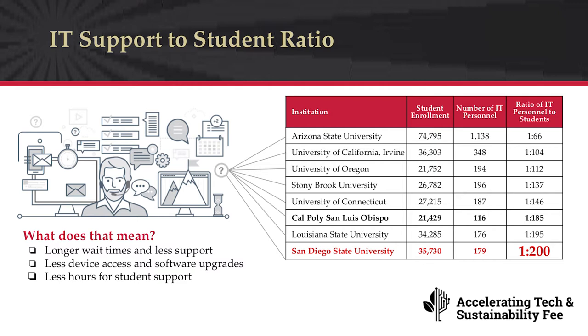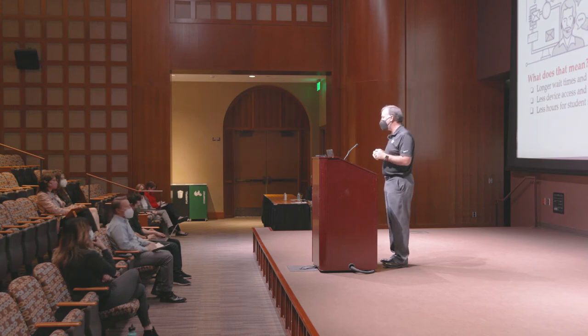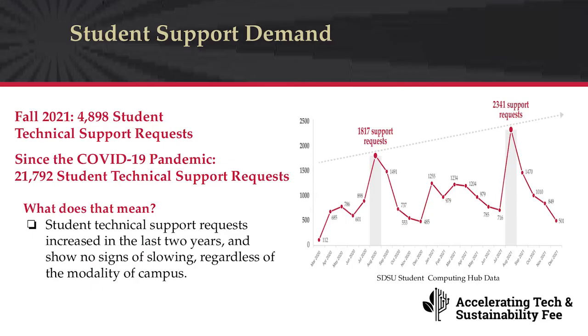If you look specifically at staff providing student support — focused on the students and faculty at the library hub — it comes down to about three FTE of effort and approximately 12 student workers, so roughly 15 people supporting the entire campus. At Imperial Valley there are currently no dedicated student support staff; they rely on primary technical support covering the whole campus. This means students wait longer, get less support, have less access to devices and software, and fewer support hours available.